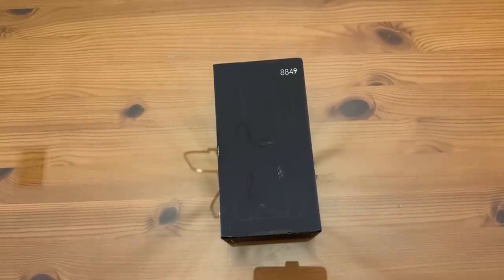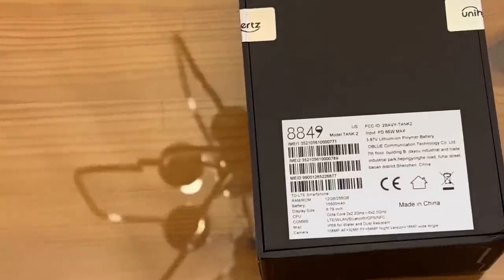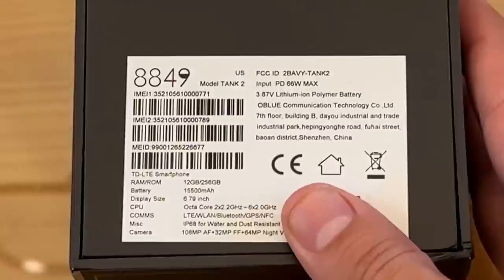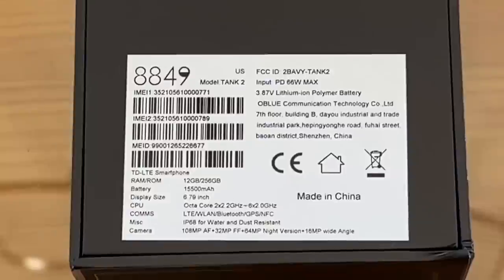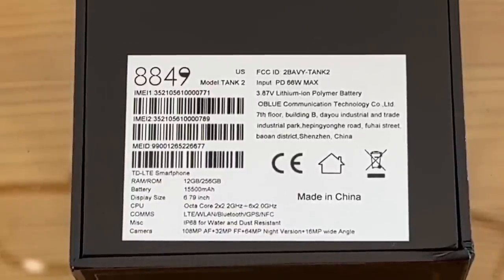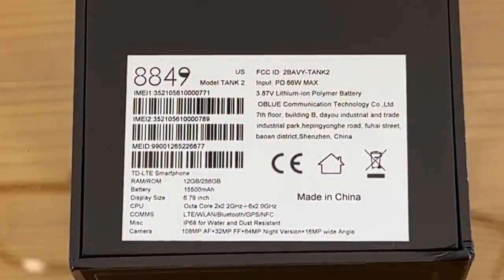All right, folks. Now it's time for our up-close portion of the video. We're looking at the Tank 2, and yeah, this is a beast of a phone. It comes with a 3.87 lithium-ion polymer battery — you want that lithium-ion polymer battery for long-lasting power. That is the Premier and Premium Edition. The RAM and ROM: it's got 12 gigabytes of RAM. That's impressive because most only give you 8. The fact that it's got 12 means it's just going to perform more smoothly when you're playing games or processing and editing video.